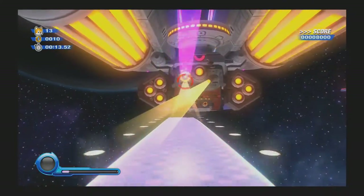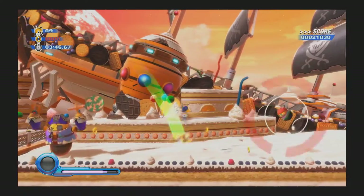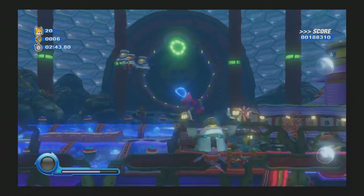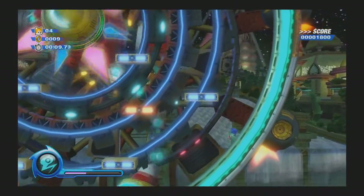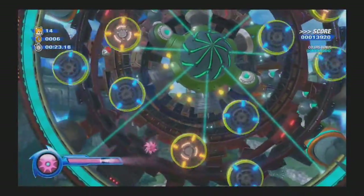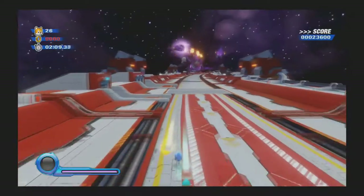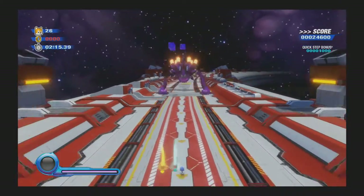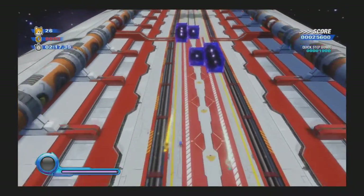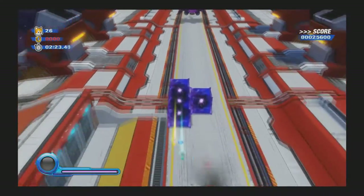A boss against one of Eggman's giant mechs appears at the end of every stage, as per usual. Gotta admit though, these bosses aren't very good. They're not very hard, they tend to go down pretty quickly, and you fight each boss twice for some reason, with the second one only being slightly harder than the first. Special exception goes to the final boss — I love seeing Eggman utilizing the Wisps' powers himself to attack you, and it's just a really exciting fight. I would love it even more if Sonic Lost World and Sonic Forces didn't reuse this fight for their own final bosses.